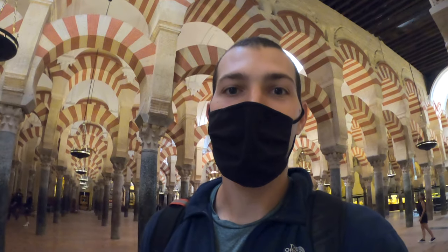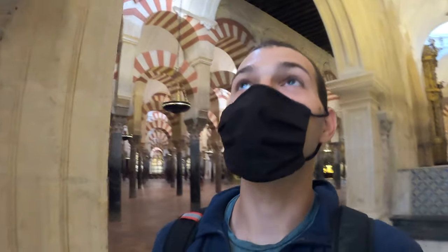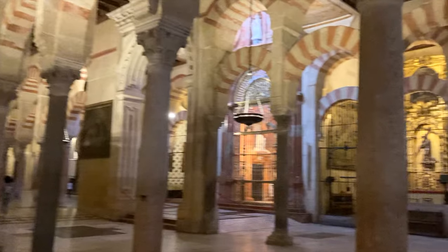This has got to be one of the most unique religious monuments I've ever been to. Right behind me you have all these beautiful red and white arches from the mosque, and then in the middle of the structure you have this huge cathedral which is beautiful. All around the structure you also have little chapels and Catholic and Christian relics — it's a really unique place.